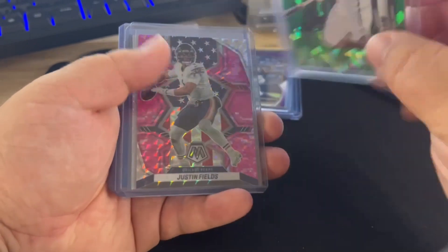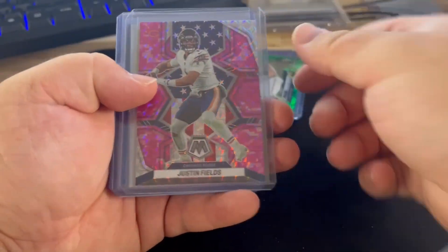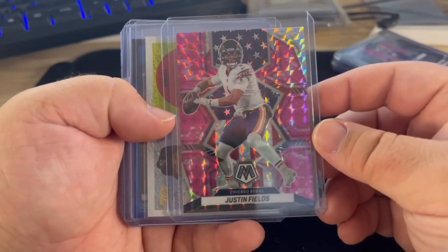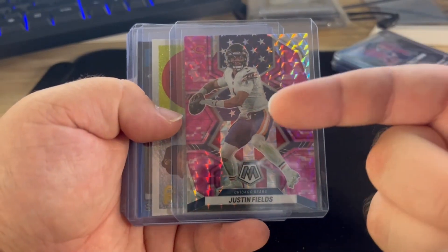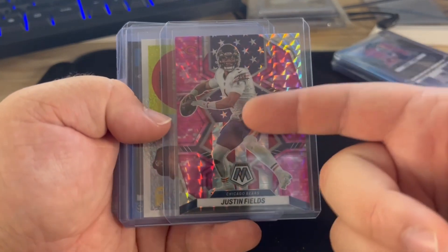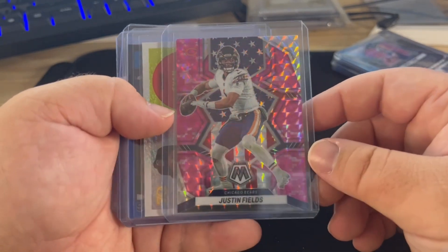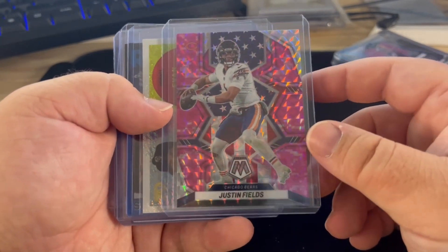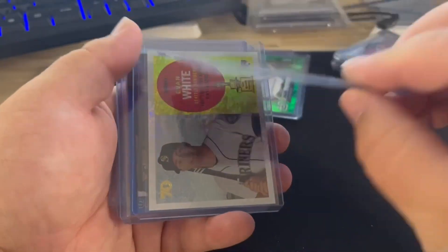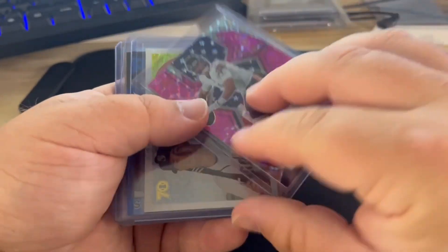Tommy Fam Topps Chrome Green Sapphire numbered to 45 — that's pretty cool. Justin Fields Mosaic National Pride Pink — good time to get this stuff right before football season. I have more of these coming with different big players, and I'm gonna try to send a lot of these to get graded because they're not high pop counts.